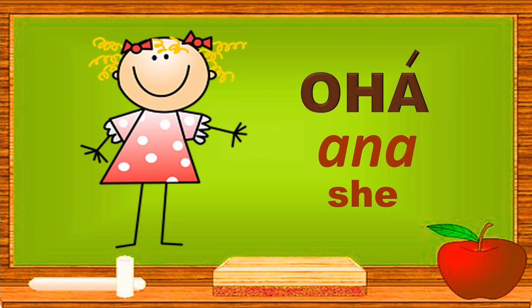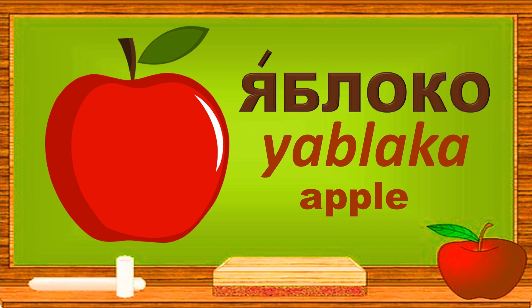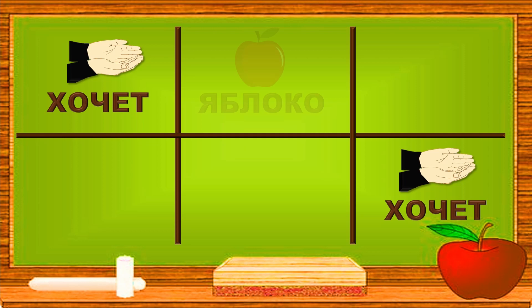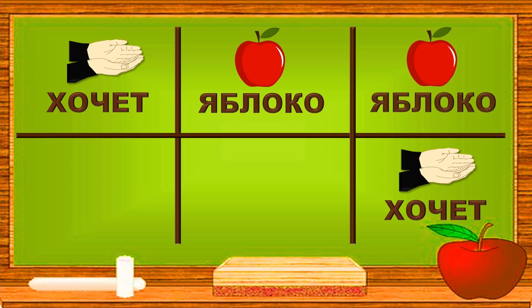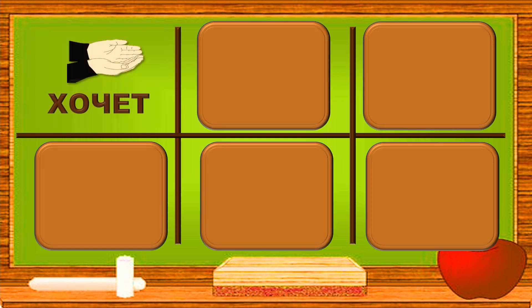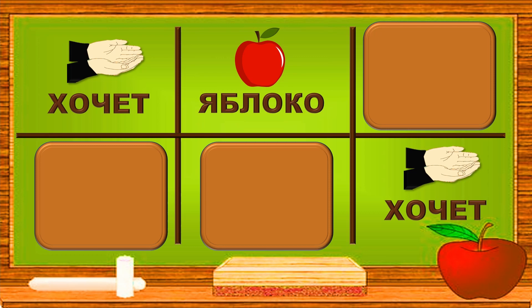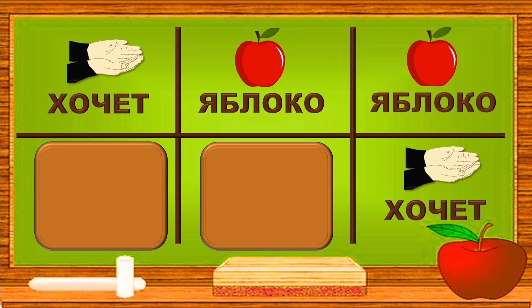Она is 'she.' ХОЧЕТ is 'wants.' ЯБЛОКО is 'apple.' ХОЧЕТ, ХОЧЕТ. ЯБЛОКО, ЯБЛОКО. She wants an apple — она хочет. Do you remember where the other хочет is? Excellent! ЯБЛОКО — do you know where the other ЯБЛОКО is? Well done!